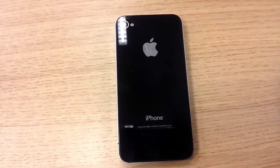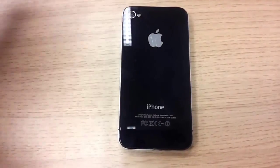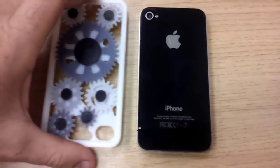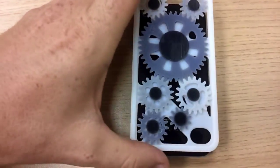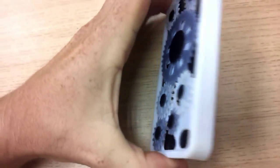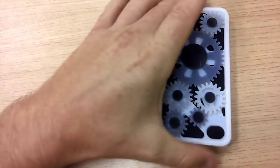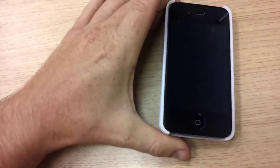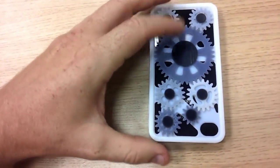Back in the office now with an iPhone and a 3D printed iPhone cover. Let's just make sure it works — there we go. The material is strong enough to snap-fit onto the iPhone very nicely without breaking.